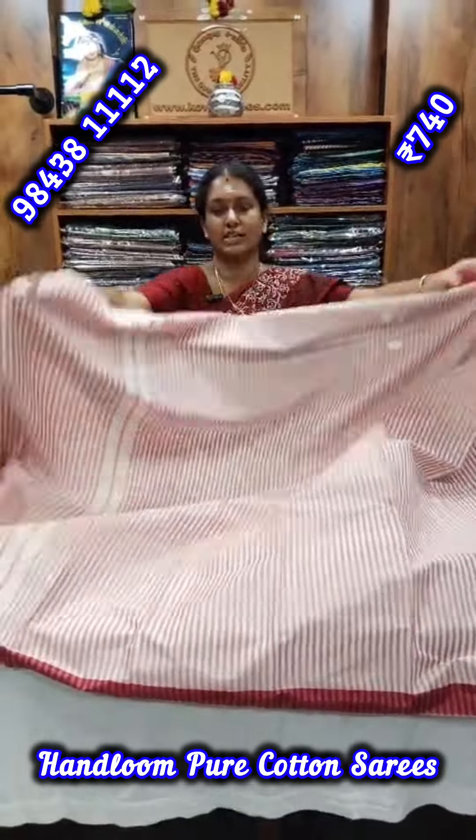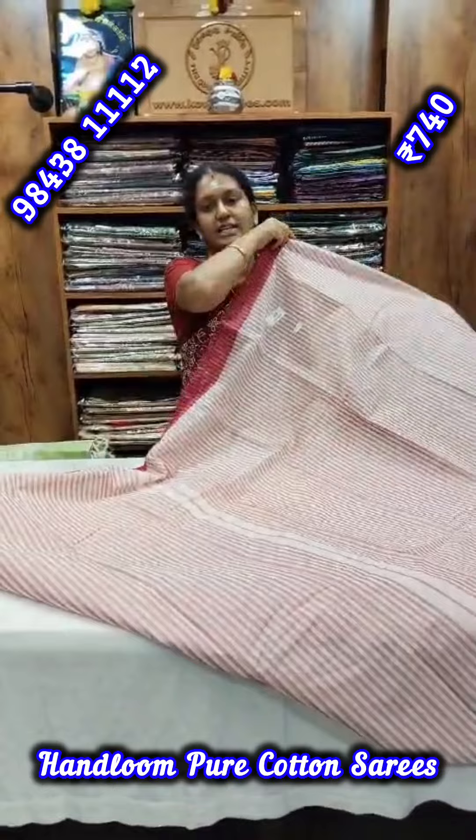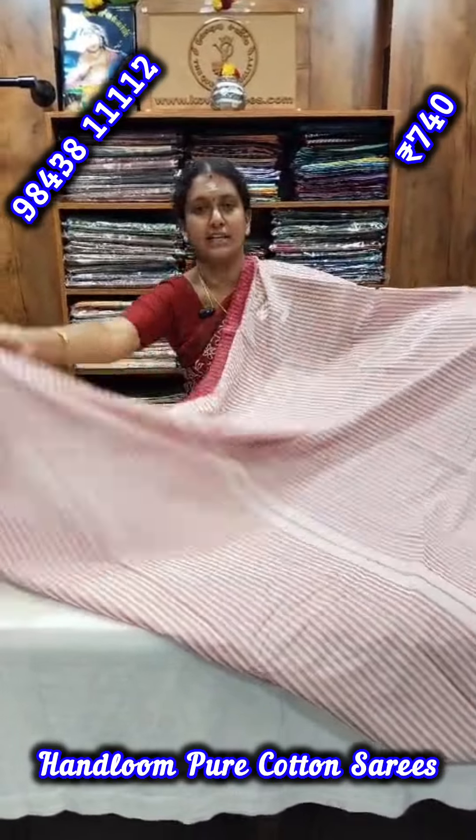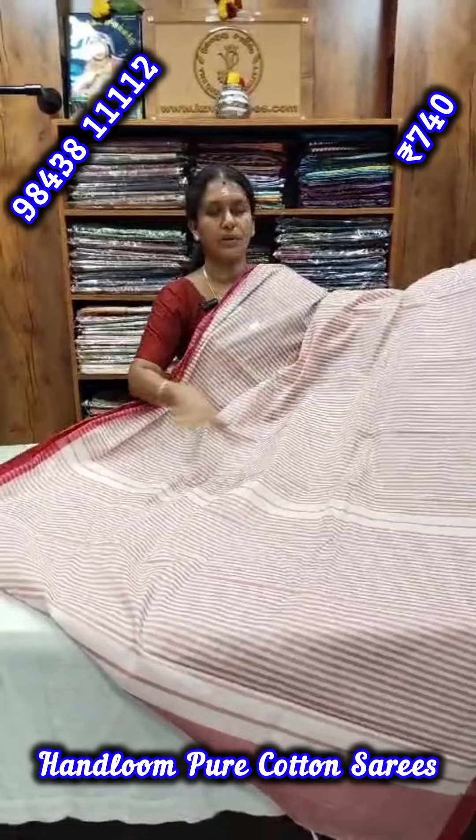This is a pure handloom cotton collection. These are all fancy and trendy designs, as well as neat and simple designs.